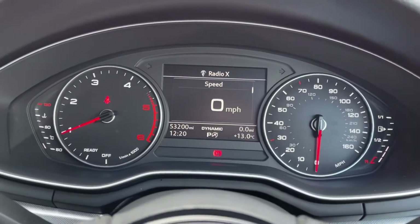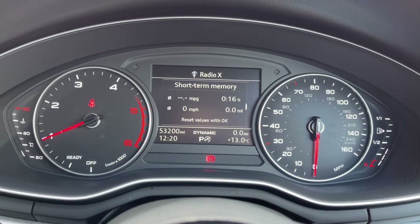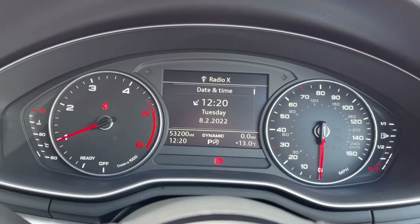Looking up at your driver information screen you can see you've got your digital display in the centre that displays essential information such as your driving modes and your driver assist, and it has got your exact mileage on screen for you there.